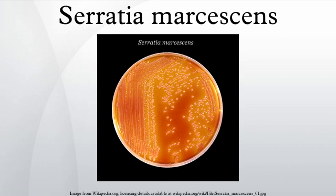S. marcescens was discovered in 1819 by Venetian pharmacist Bartolomeo Bizzio, as the cause of an episode of blood-red discoloration of polenta in the city of Padua. Bizzio named the organism four years later in honor of Serafino Serrati, a physicist who developed an early steamboat. The epithet marcescens was chosen because of the pigment's rapid deterioration. Serratia was later renamed Monas prodigiosus and Bacillus prodigiosus before Bizzio's original name was restored in the 1920s.